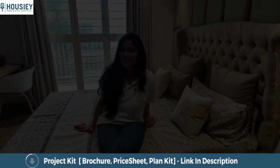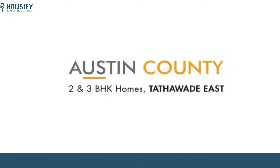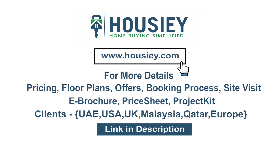So everyone, this was the 2BHK sample flat tour of residential project Austin County, located in Tathavade, Pune by Austin Group. For pricing plans, offers, booking process, or to schedule a site visit, click on the link in the description. Clients can also connect with us on the same link. If you liked this video and want to watch more project sample flat tour videos, subscribe to our channel Housey.